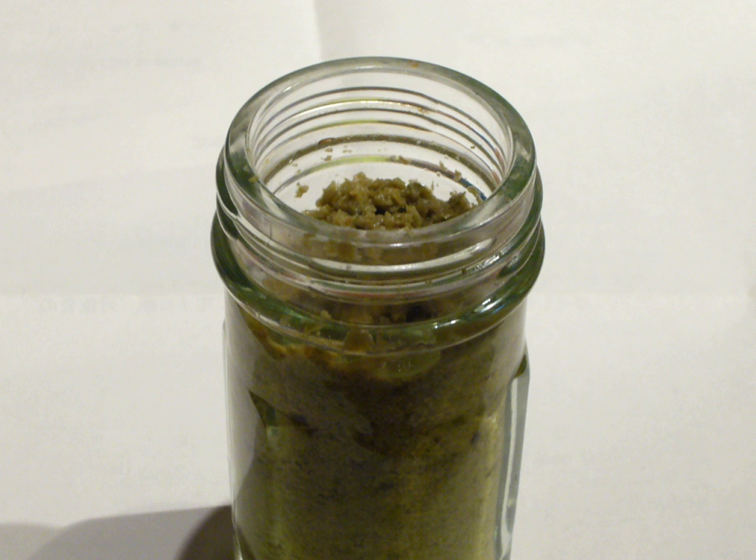Yuzukosho is a type of Japanese seasoning. It is a paste made from chili peppers, yuzu peel and salt, which is then allowed to ferment. It is usually used as a condiment for nabemono dishes, miso soup, and sashimi.